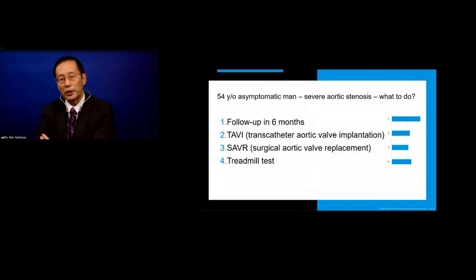The majority of the audience said what we would probably do in the past: the patient's asymptomatic, pretty active, not doing very much — let's go ahead and follow them up.